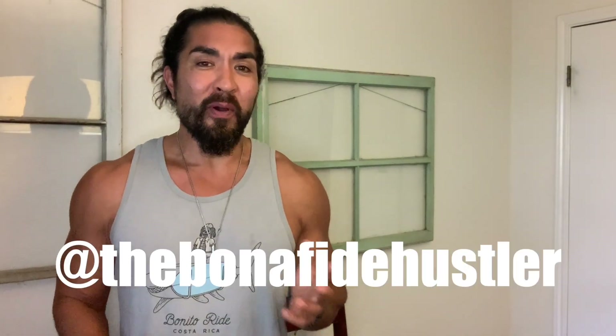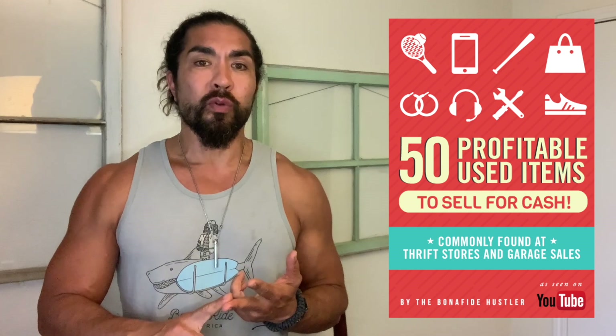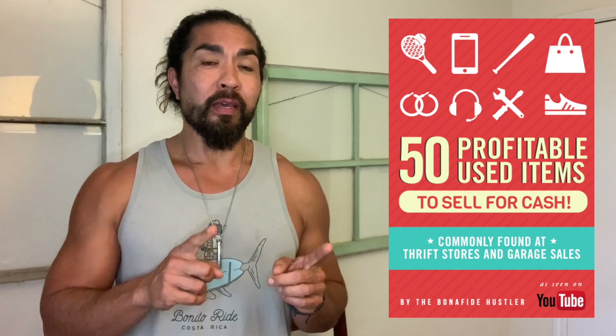Don't forget to follow me on Instagram at the Bonafide Hustler. You can also find the free money-making guide that'll teach you 50 items in general that you should be looking for at garage sales and thrift stores that will make you money. Go pick it up — it's the first link down below.